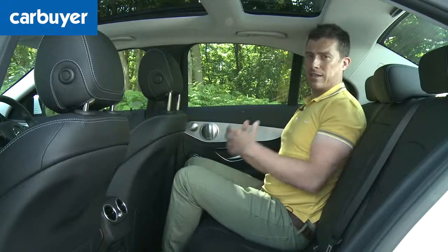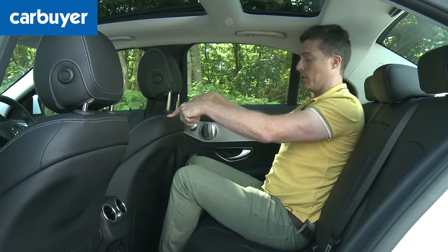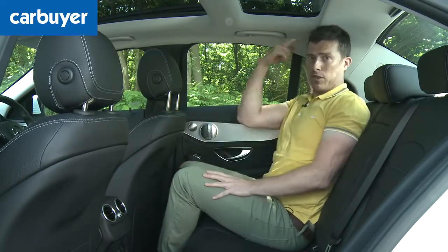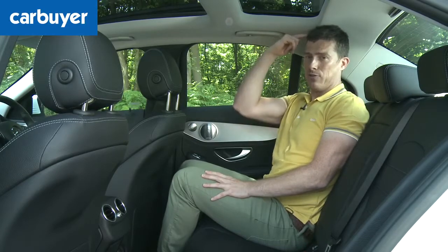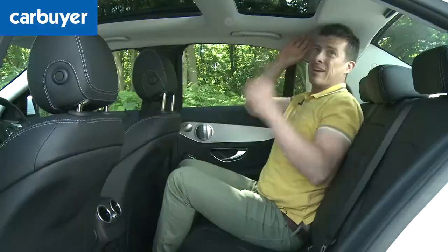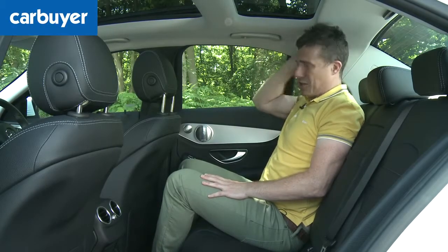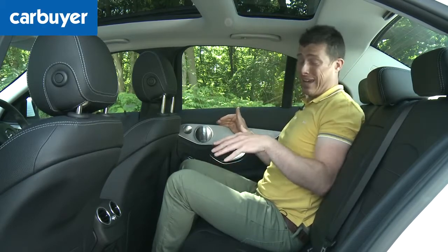Another problem with the C-Class is space in the back. With the front seat in my usual driving position, knee room is actually very good. The problem is headroom — I'm five foot eleven and my head is touching the roof. To be fair, the sunroof does ease into headspace a bit, but that sloping roofline means people over six foot are going to struggle back here.